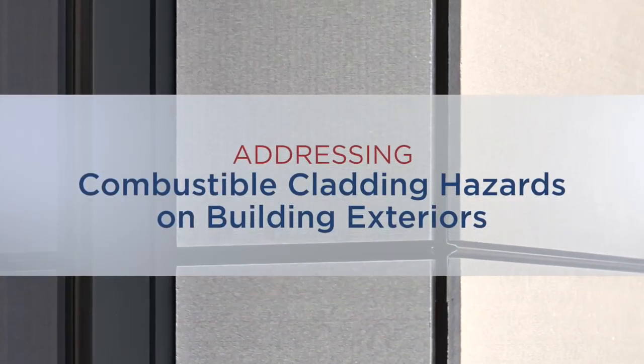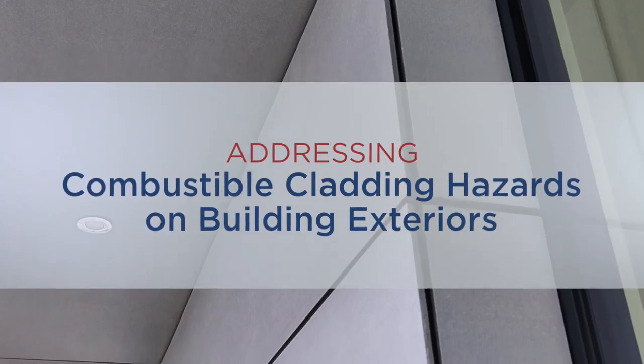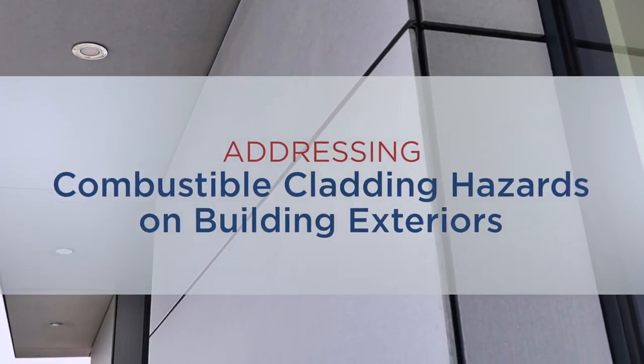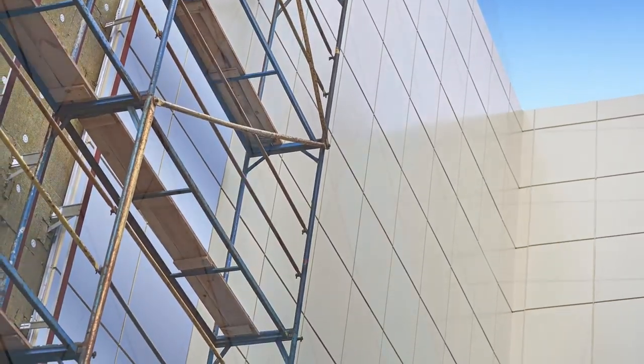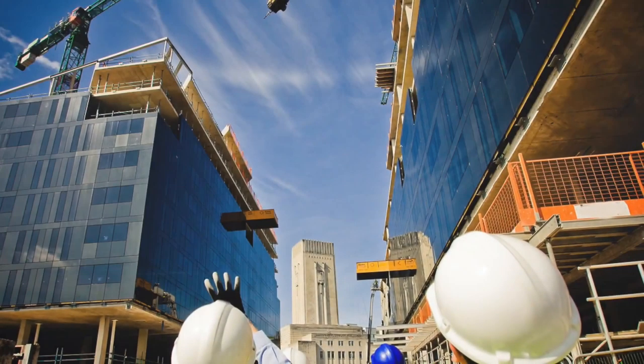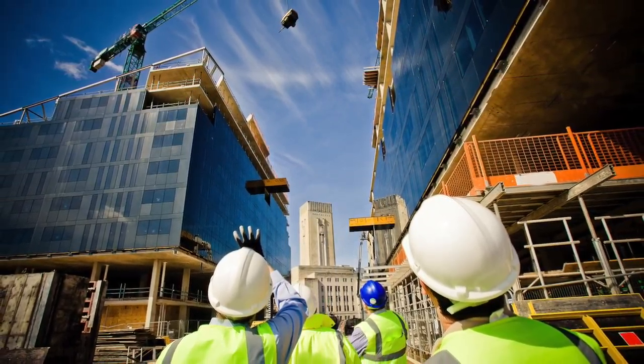Combustible cladding has become a global problem that has made its way past the facade design community, building owners, and even building authorities. This is due to the lack of understanding or review of fire test documentation provided by the cladding manufacturers, or substitution of products during the construction phase. The net effect is that these cladding panels appear on the surface to be fire-resistive when in actuality they are highly combustible when exposed to fire.